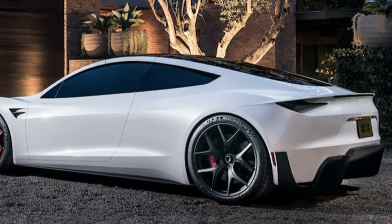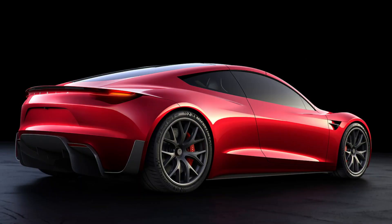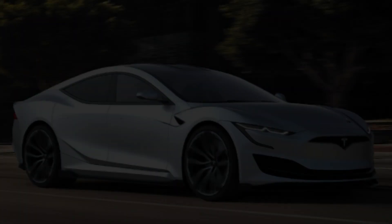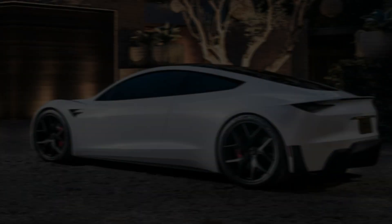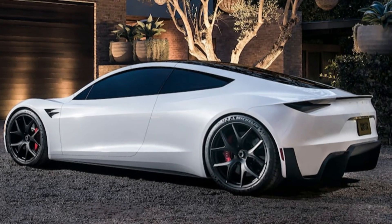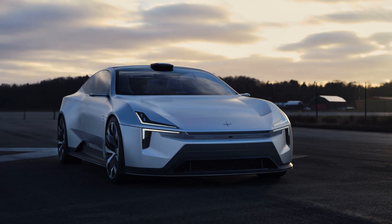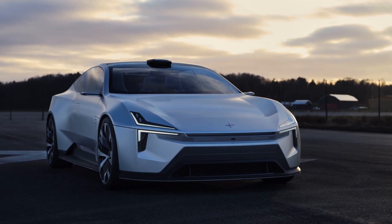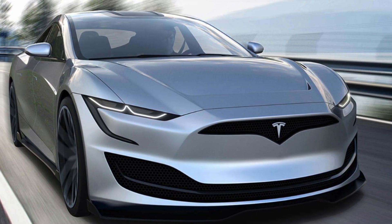Additionally, the rear of the vehicle has been restyled with new LED taillights and a reshaped bumper, adding to the overall sleekness of the design. Another notable update is the inclusion of updated alloy wheel designs, available in different sizes, adding a touch of customization and sportiness. Overall, the exterior changes enhance the Model S's visual appeal, improve aerodynamic performance, and reinforce Tesla's commitment to cutting-edge design and innovation.